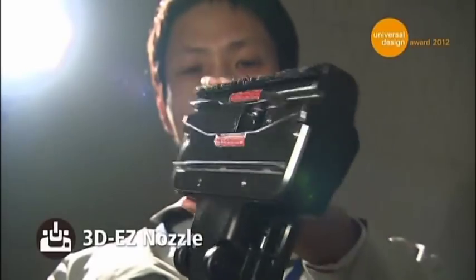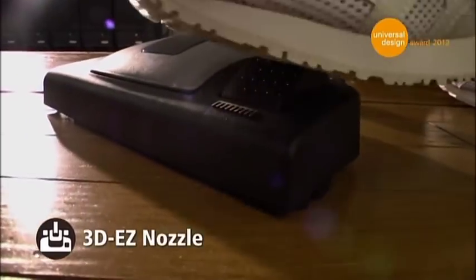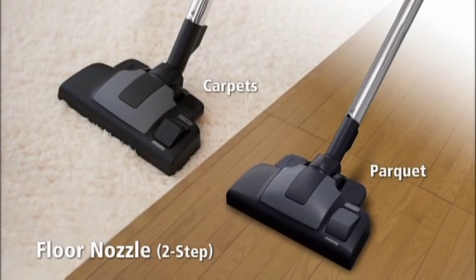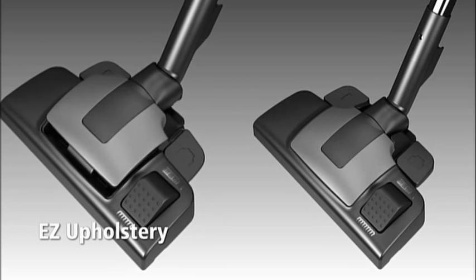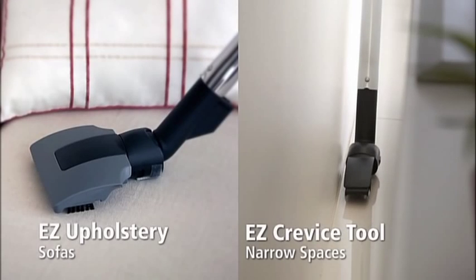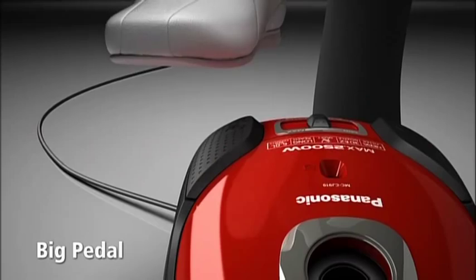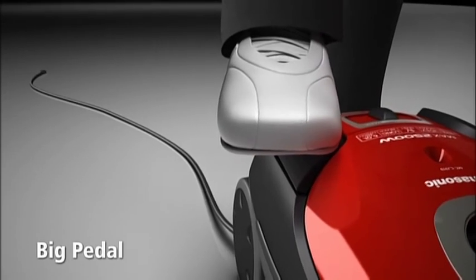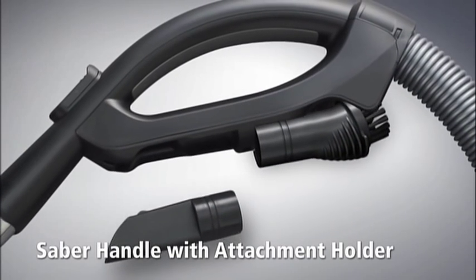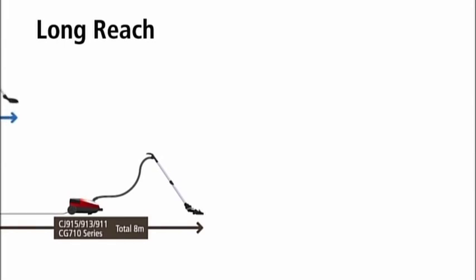After much trial and error, we developed the unique 3D easy nozzle. Easily switch brushes with your foot when cleaning a carpet or floor, and easily vacuum between furniture legs or around a sofa. The big pedals are easy to press. Use your foot to turn the vacuum cleaner on and off, and even to retract the cord. Attachments are conveniently stowed in the handle — choose the ideal one for the job and easily switch between them.